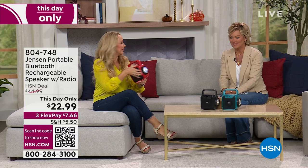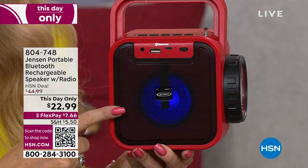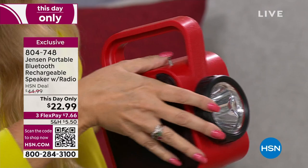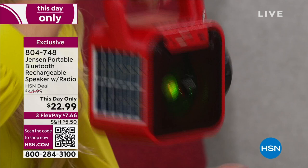You can plug it in via USB or use the big flashlight that's built right in — that could help you in emergency situations. It even has a solar panel to charge. We have it in teal, black, and red. It's a this-day-only price of only $22.99 — that's half price and it's never been that low before.